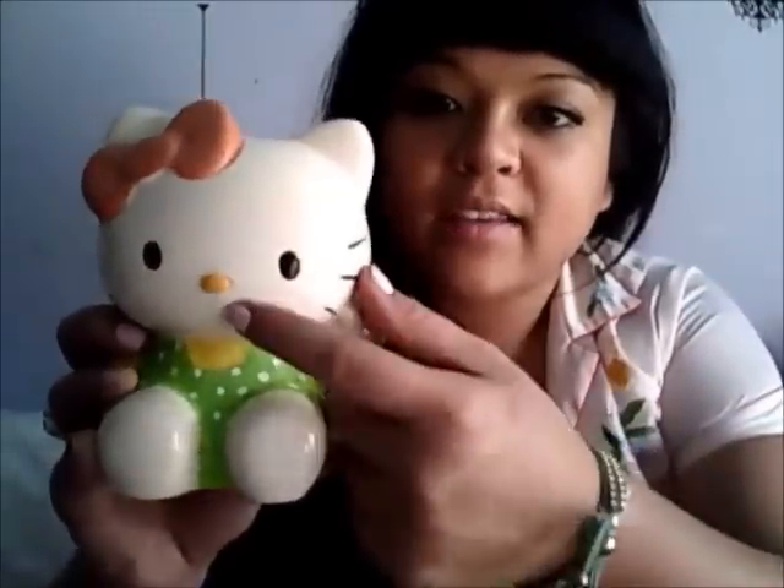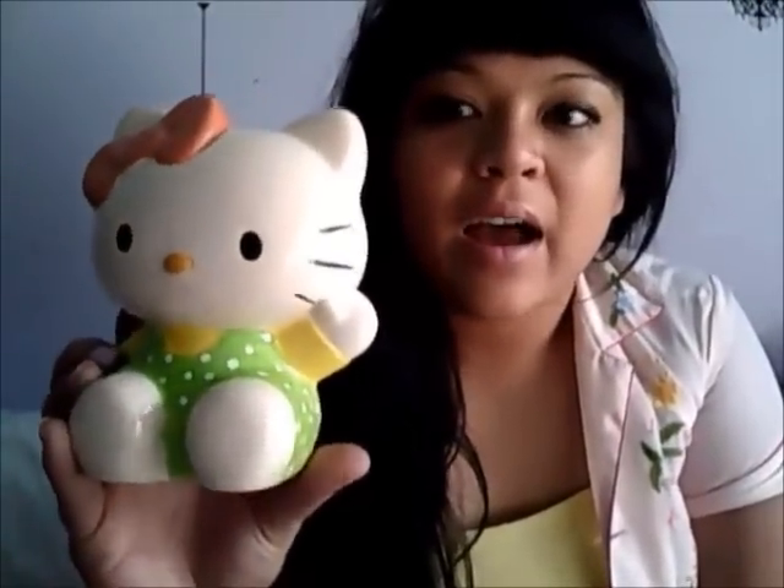The first thing I got is this Hello Kitty porcelain piggy bank. It came for ten dollars and it was actually blank except for the eyes, nose, and whiskers. It came with some paint, so I painted the rest of it — her shirt, her overalls, and her bow. I really like this little project, and I'm only going to put quarters in here.